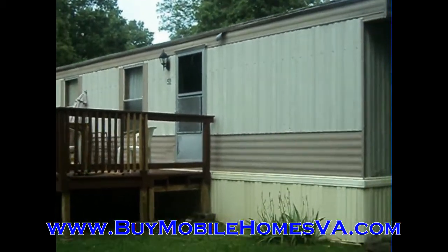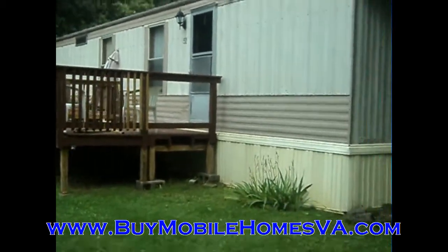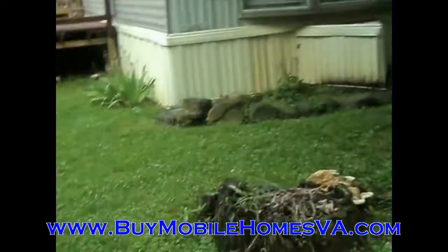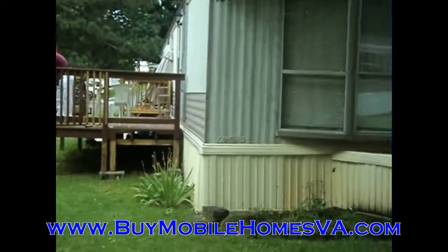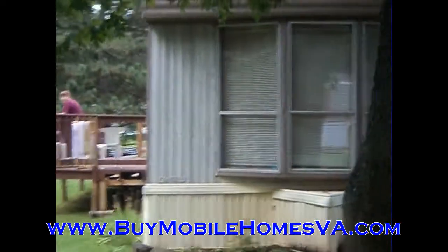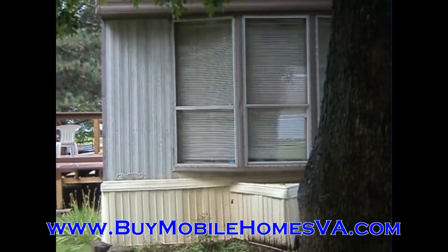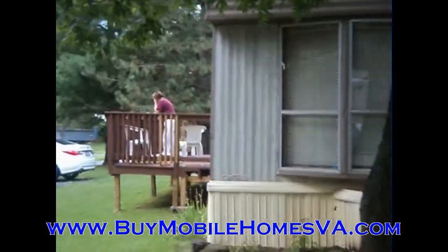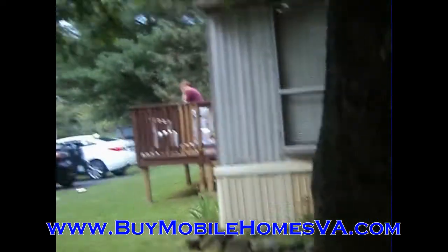This home we are offering at a great price. It is a 1994 Clayton two-bedroom, two-bath. It has got the refrigerator, the range, the washer, the dryer. You've got a nice deck you can see there on the front. It's got central air and a shed included with it. There are all kinds of good things going on with this home, so definitely get more information on it on the website.